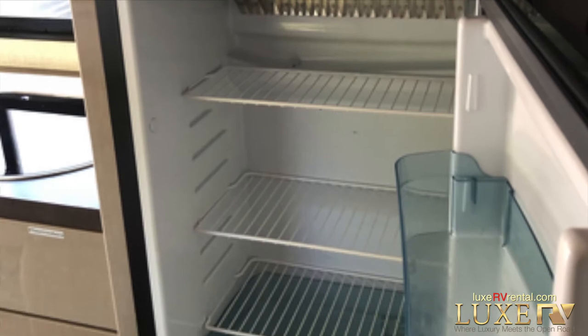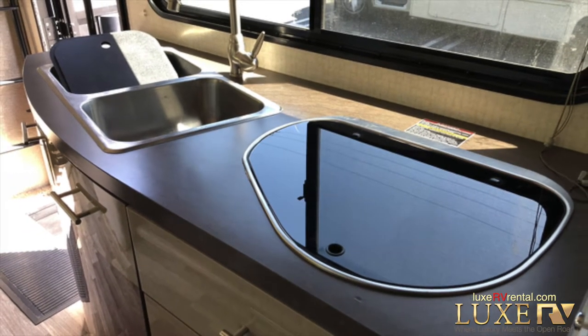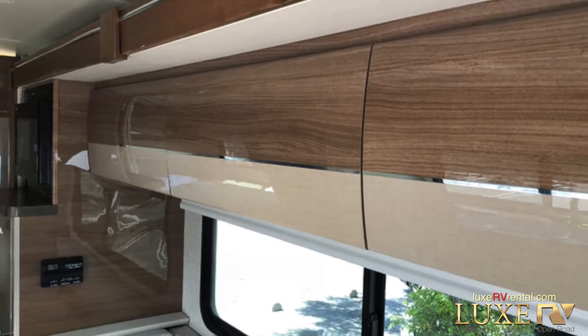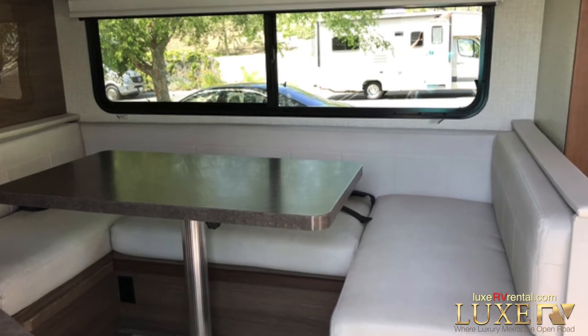The RV is fully equipped: backup camera, generator, power awning, and a huge slide-out are just a few of the options. This unit has retailed for $147,500, plus the custom dark silver paint done in the factory.